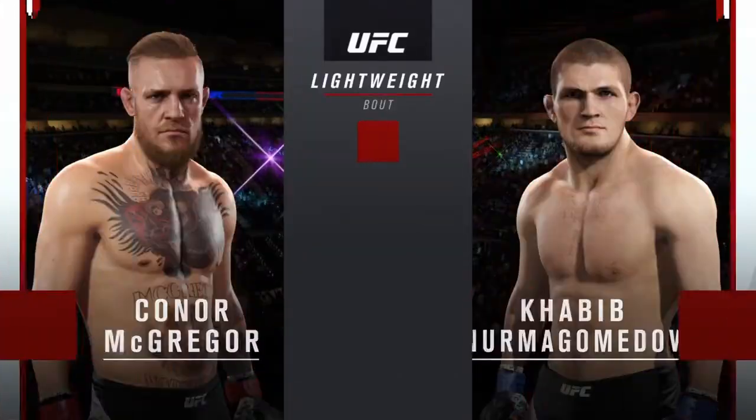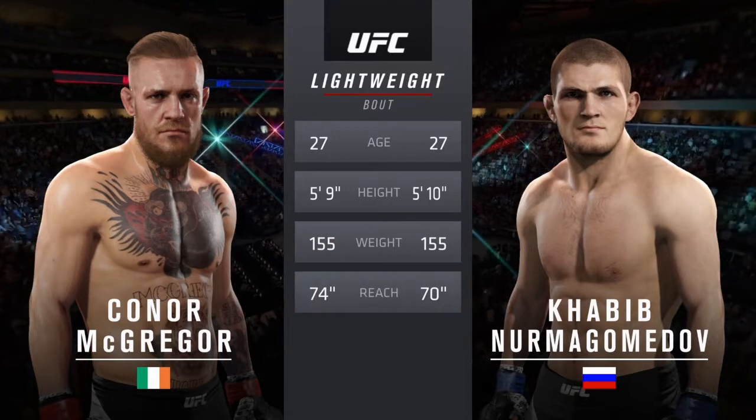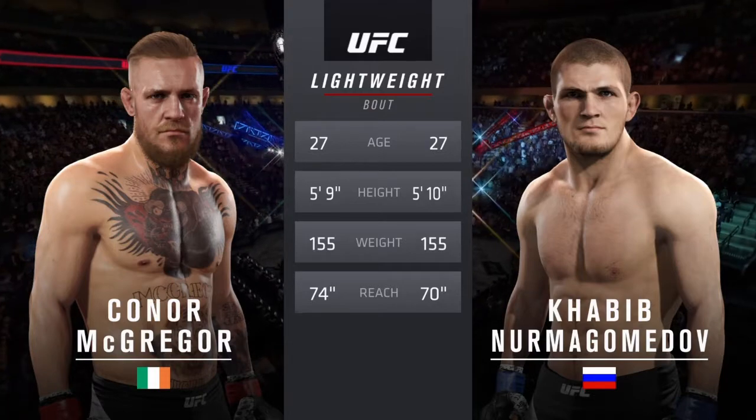Our tale of the tape for this lightweight collision. Both of our fighters are 27. McGregor will have a four-inch reach advantage. And now with our official introductions, here's Bruce Buffer.